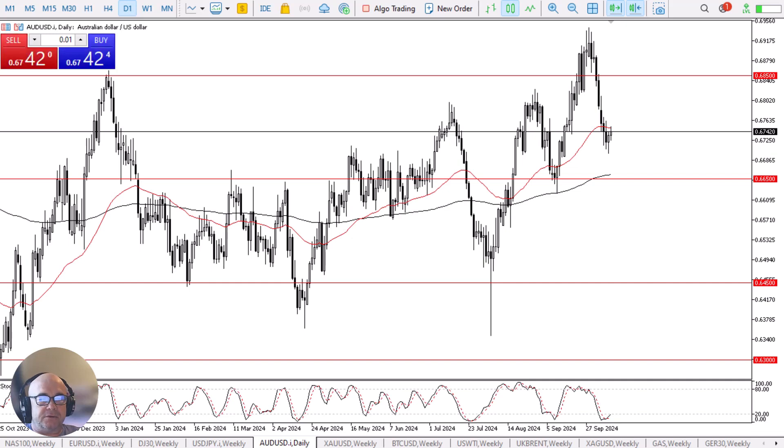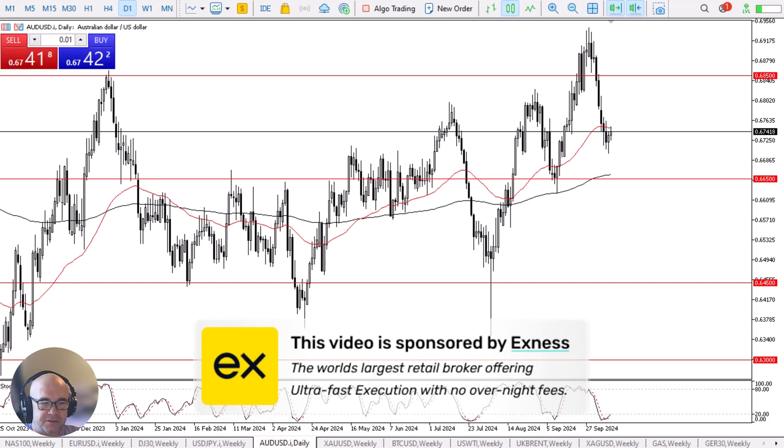The Australian dollar continues to build a little bit of a base. Before we start, a quick word from our sponsor — this video is brought to you by Exodus, the world's leading retail brokerage firm offering ultra-fast execution and no overnight fees. Look for a link in the description below.